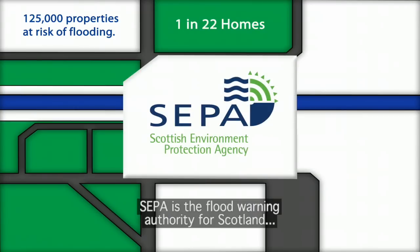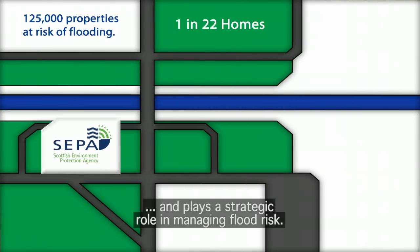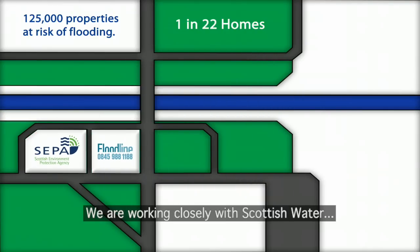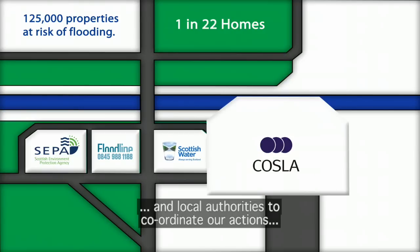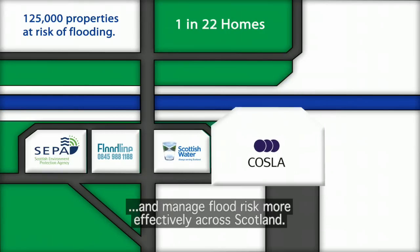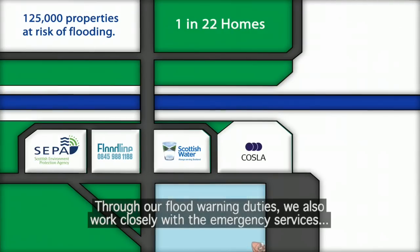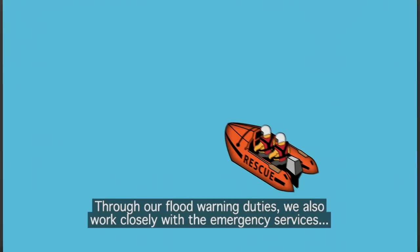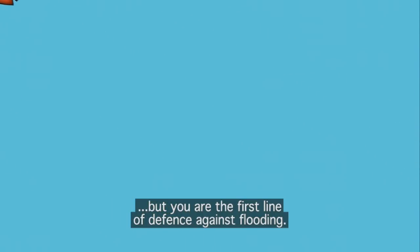SEPA is the flood warning authority for Scotland and plays a strategic role in managing flood risk. We are working closely with Scottish Water and local authorities to coordinate our actions and manage flood risk more effectively across Scotland. Through our flood warning duties, we also work closely with the emergency services. But you are the first line of defence against flooding.